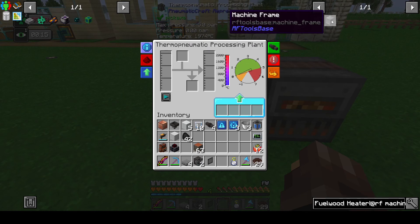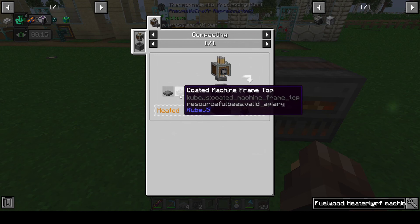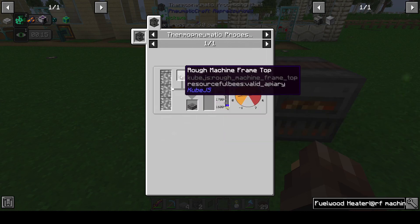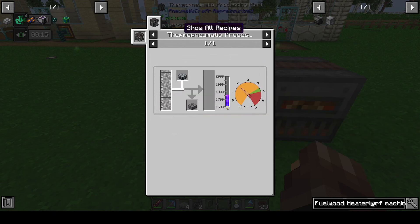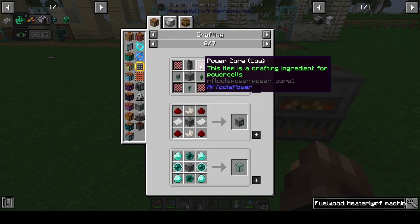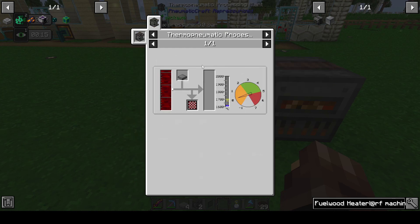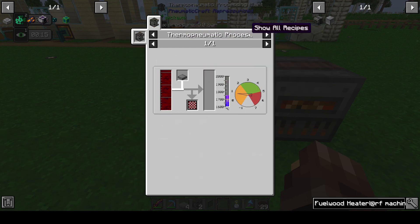The major thing which is crafted in this is the machine frame - specifically the rough machine frame top, which you coat in the thermo pneumatic processing plant and requires a temperature of 1600 degrees. There are other recipes too: the power cores from RF Tools Power require a machine base in the thermo pneumatic processing plant, and this requires a temperature of 1700 degrees.